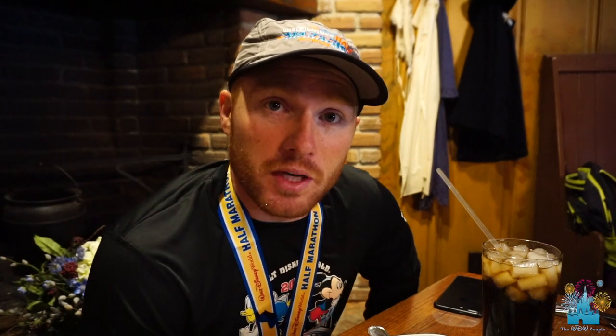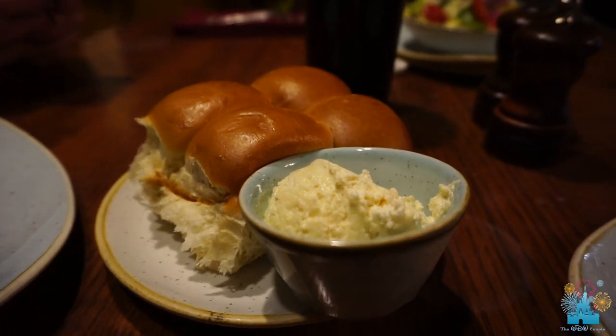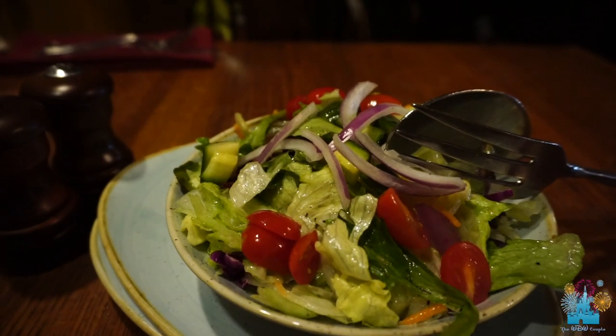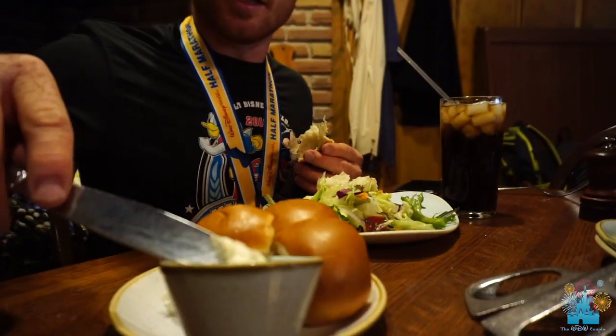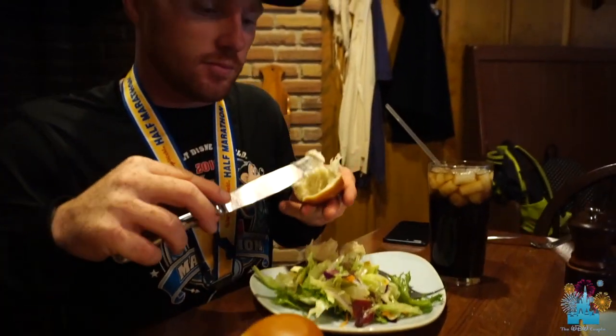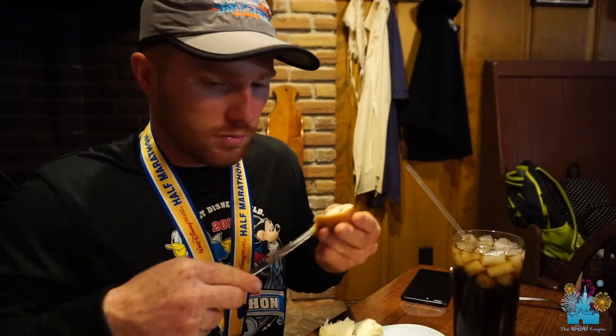With the all you care to enjoy, the first thing that comes out is the bread and the salad. The bread rolls look pretty good. I just dropped them all. They're soft. Here's the official test — the butter is like whipped, so easily spreadable. Way too much honey in that. I don't like it.